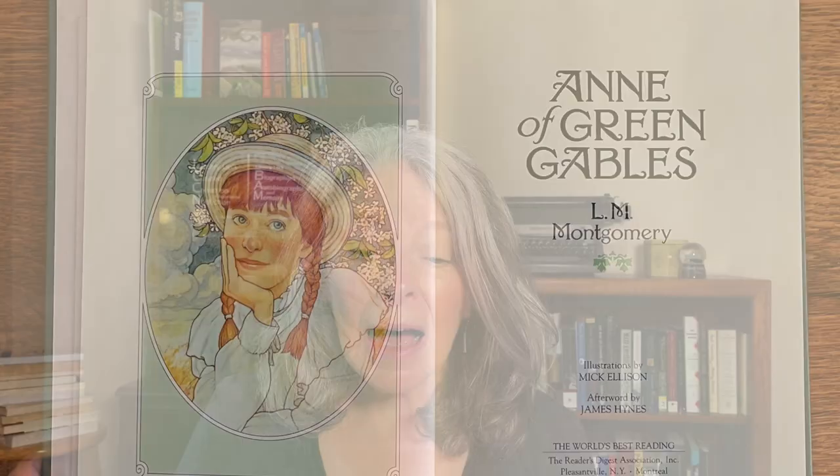I bought this copy at a used bookstore. It's a Reader's Digest edition, illustrated by Mick Ellison, with a copyright date of 1992.